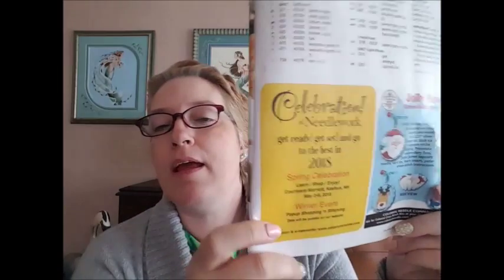Celebration of Needlework, May 2nd through the 6th, 2018 — I would love to go to that, but that is the same time as the Salty Yarns Retreat that I go to in Ocean City every May. But yeah, Abby goes to that.